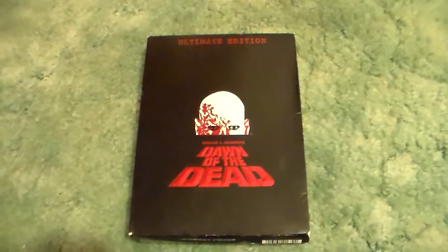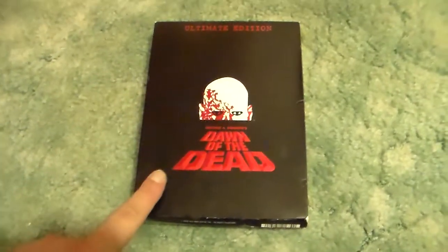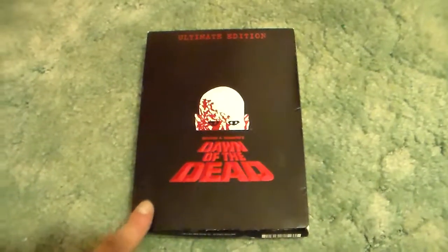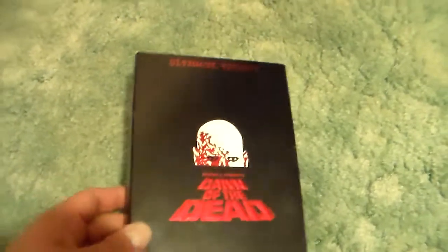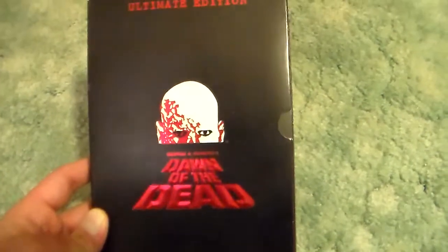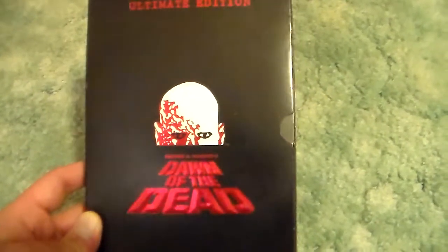I'm continuing that today with the Dawn of the Dead Ultimate Edition DVD — George A. Romero's Dawn of the Dead, my favorite all-time zombie film. And it's a fantastic film.